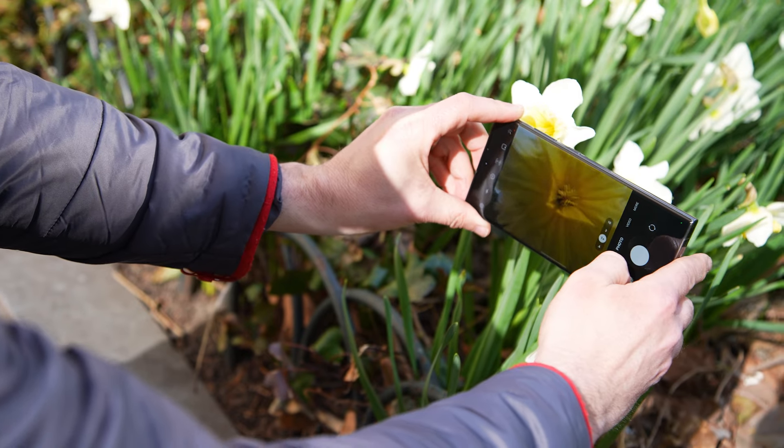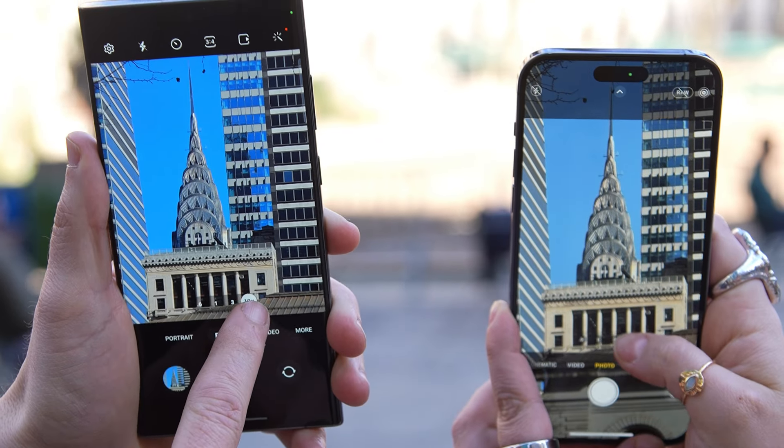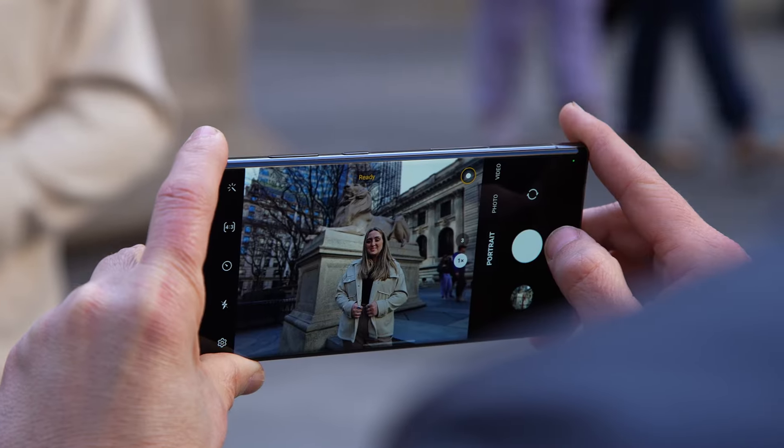One area where Apple is way behind the competition is telephoto zoom lenses. The Galaxy S23 Ultra crushes the iPhone with its 200-megapixel sensor, 10x optical zoom, 30x digital zoom, and 100x Space Zoom. Yes, you lose some quality when using digital zoom, but at least you have the option to snap a long-range shot and read that sign or see that landmark from afar.